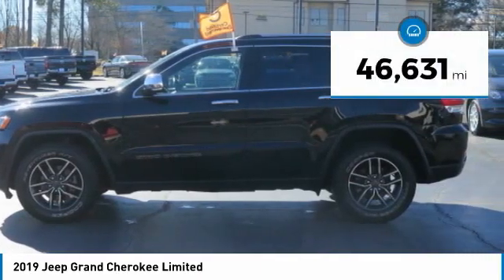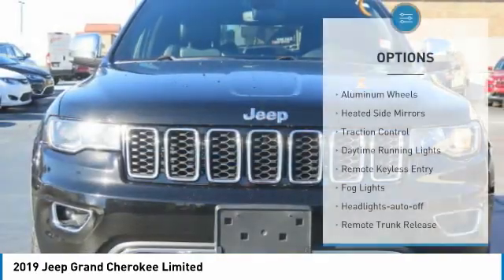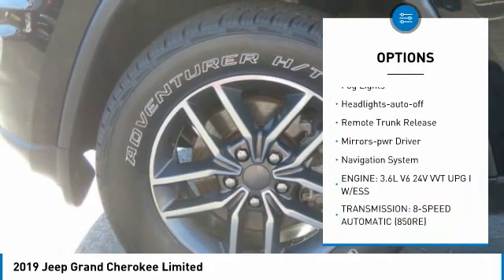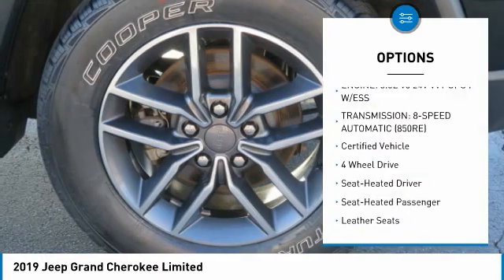This vehicle has less than 50,000 miles. Here are some of this vehicle's great options: aluminum wheels, heated side mirrors, traction control, daytime running lights, remote keyless entry, fog lights, headlights auto off.